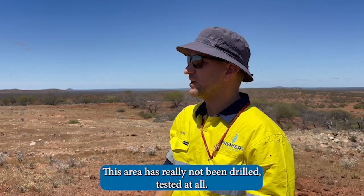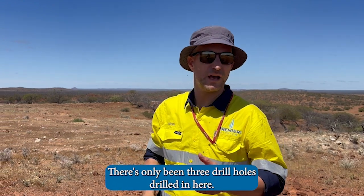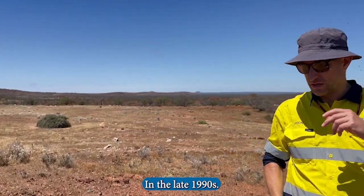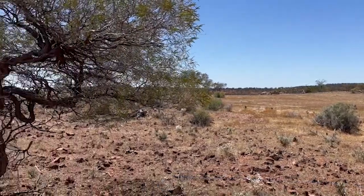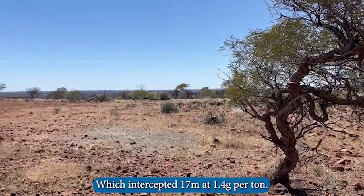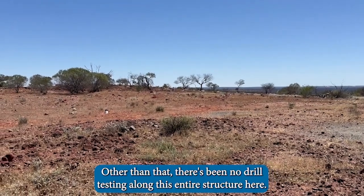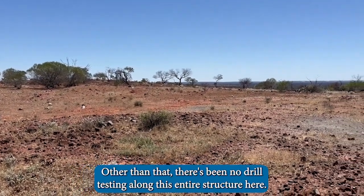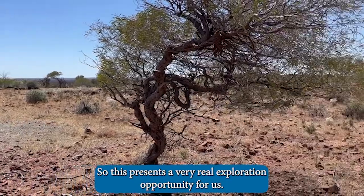This area has really not been drill tested at all — there's only been three drill holes drilled in here. In the late 1990s there was one drill hole just over here which intercepted 17 meters at 1.4 grams per tonne. Other than that, there's been no drill testing along this entire structure, so this presents a very real exploration opportunity for us.